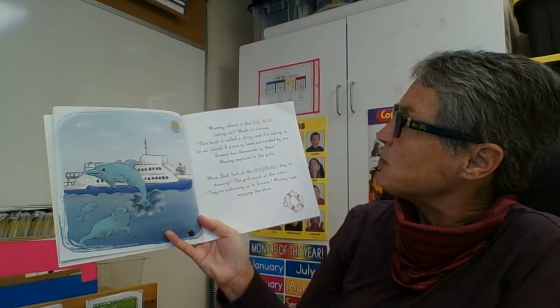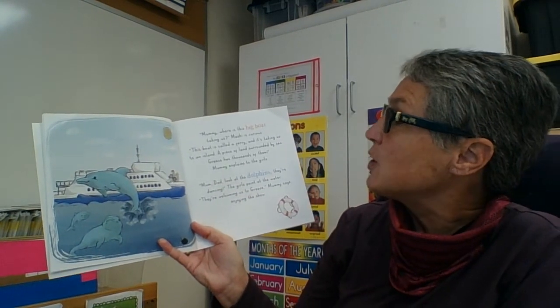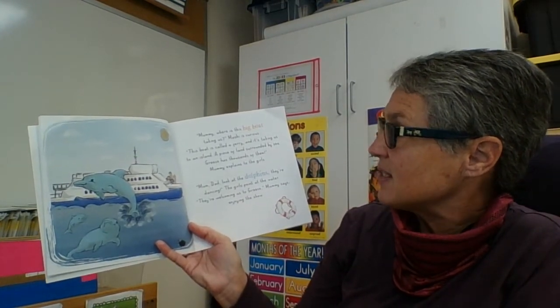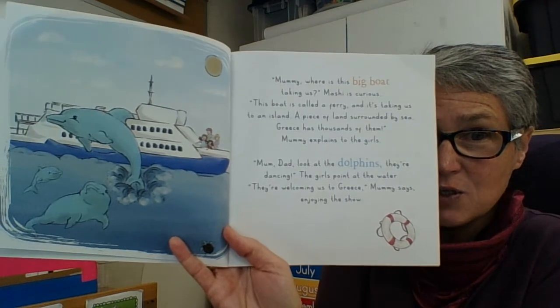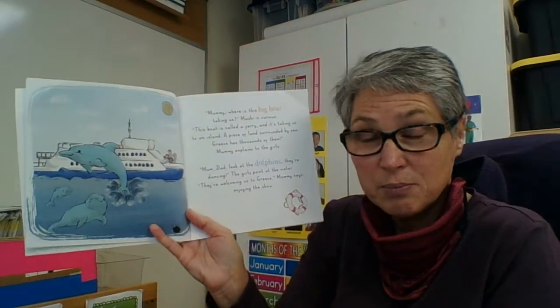"Mummy, where is this big boat taking us?" Mishy is curious. "Oh, this boat is called a ferry and it's taking us to an island, a piece of land surrounded by sea. Greece has thousands of them," Mummy explains. Mummy's totally right — an island is a piece of land that is surrounded by water, and that's why it's called an island.